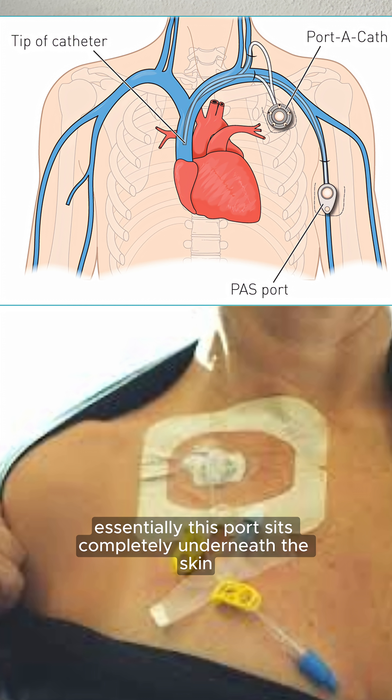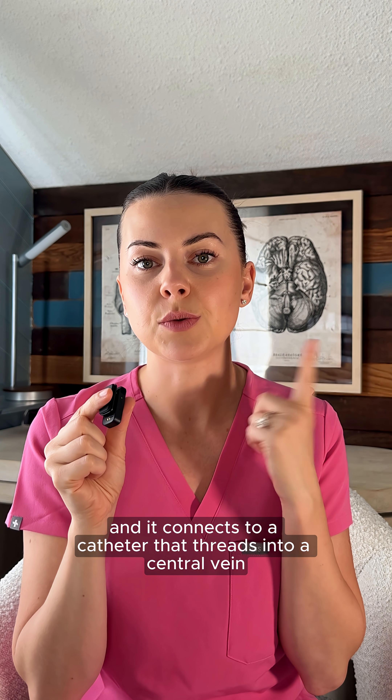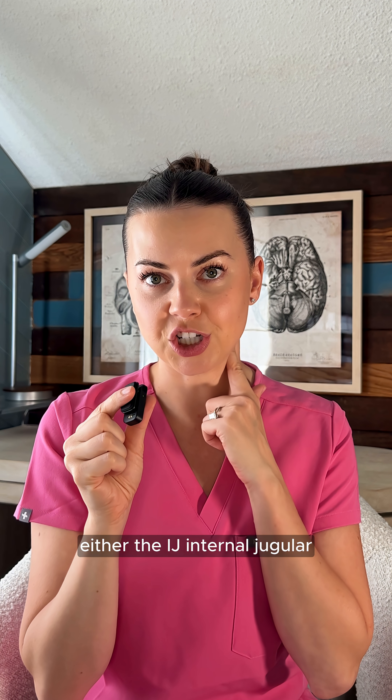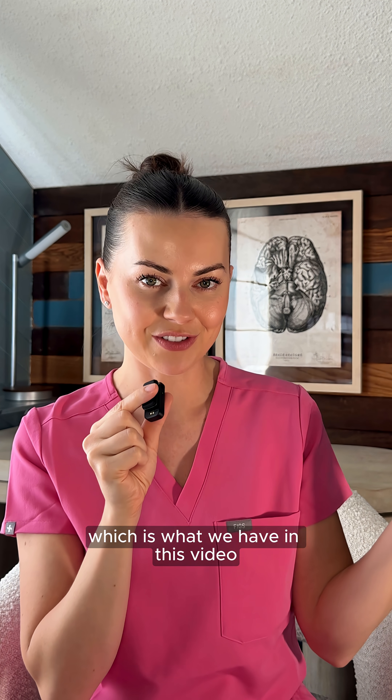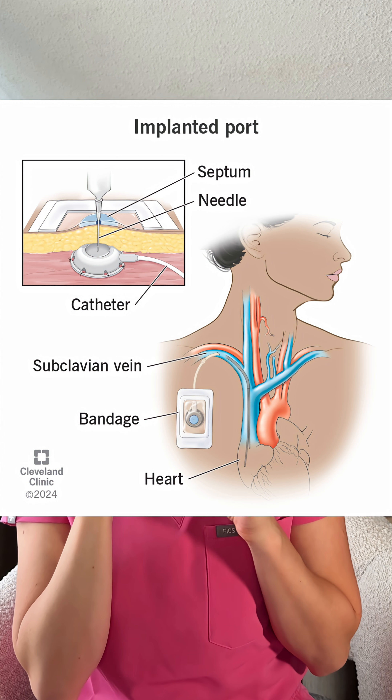Essentially, this port sits completely underneath the skin, usually in the chest or neck area, and it connects to a catheter that threads into a central vein — either the IJ, internal jugular, which is what we have in this video, or the subclavian vein — and it ends right in the superior vena cava.